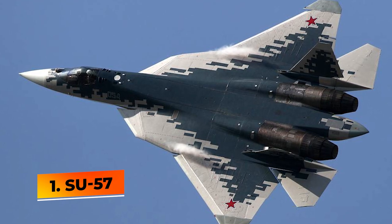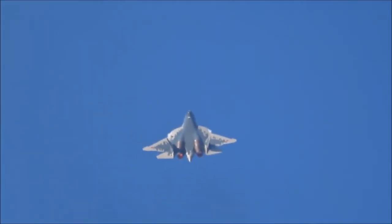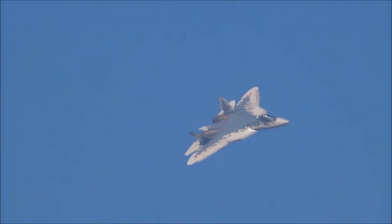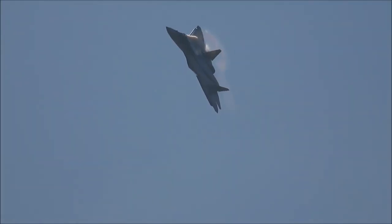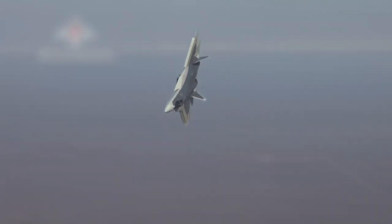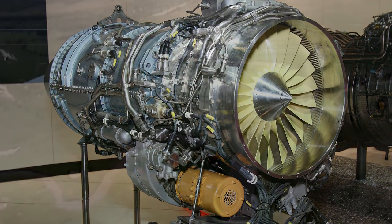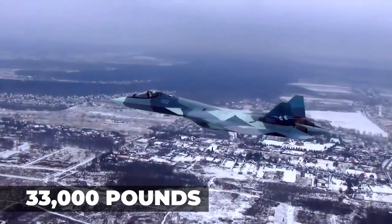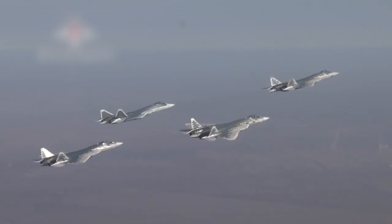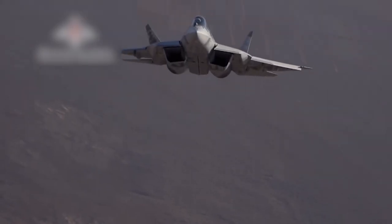Number 1: Su-57. The Su-57 will be a fifth-generation multirole fighter aircraft and the first operational stealth aircraft for the Russian Air Force. Sources within the Sukhoi Company and Defense Ministry have stated that the aircraft is to be stealthy, supermaneuverable, have supercruise capability, incorporate substantial composite materials, and possess advanced avionics such as active phased array radar and sensor fusion. A pair of NPO Saturn engines will power this aircraft, each producing 21,000 pounds of dry thrust and 33,000 pounds in afterburner. Weapons include one 30-millimeter Gryazev-Shipunov GSH-301 autocannon, and 12 hardpoints can carry various rockets and missiles depending on the operation.